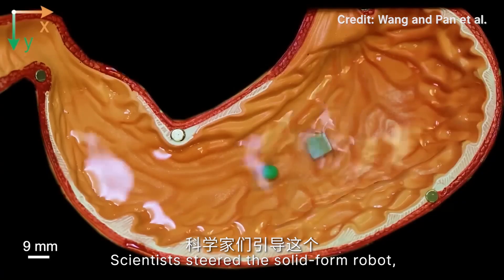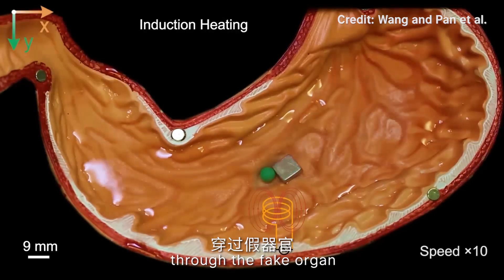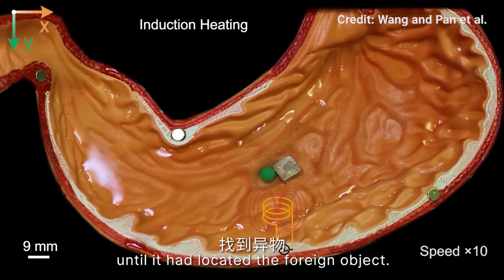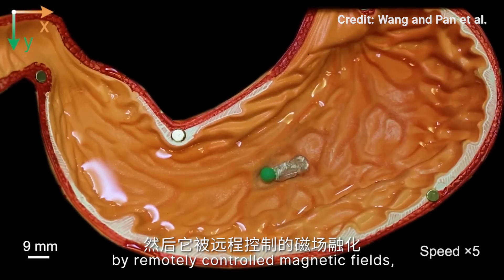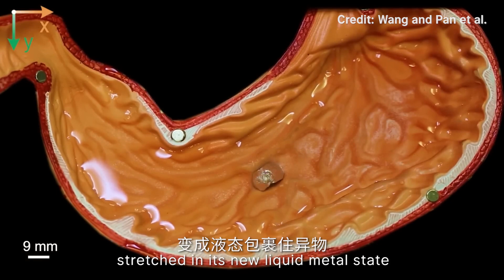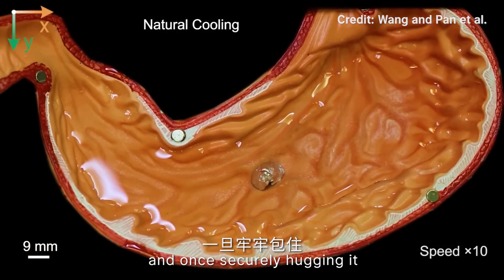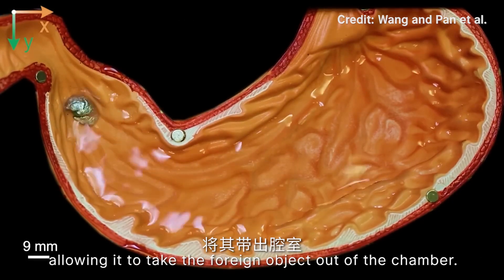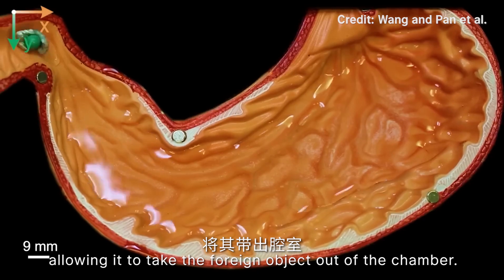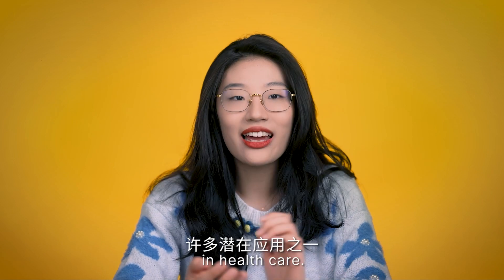Scientists steered the solid robot, measuring about one centimetre in width, through the fake organ until it located the foreign object. It was then melted by a remotely controlled magnetic field, stretched in its new liquid metal state around the object, and once securely hugging it, cooled back into a solid — allowing it to carry the foreign object out of the chamber. The vivid demonstration is just one of the many potential applications in healthcare.